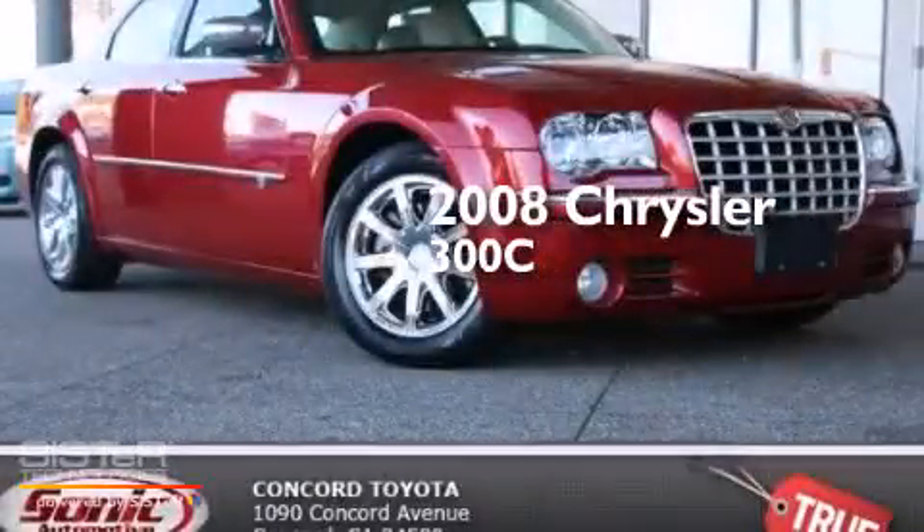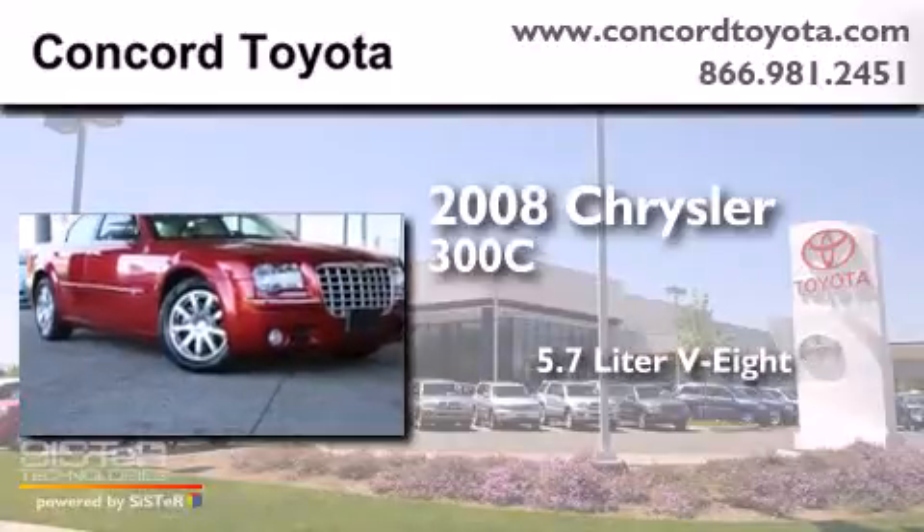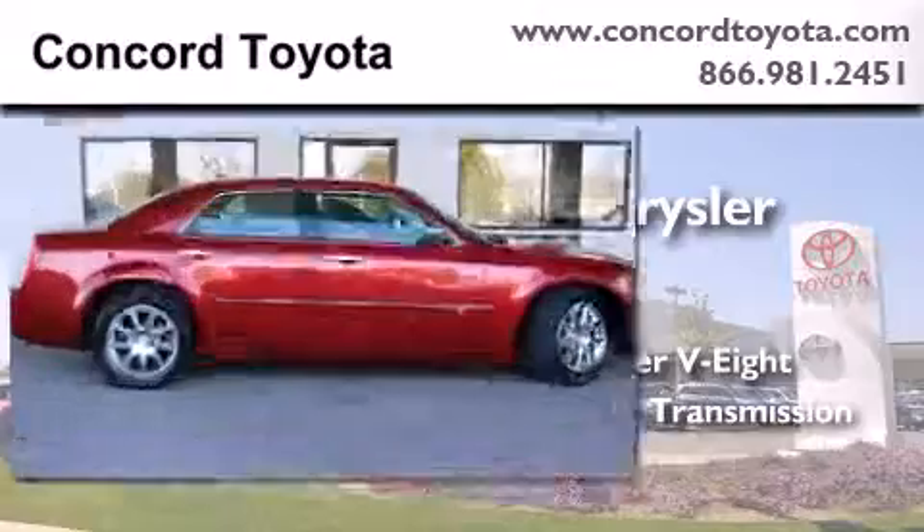This is a 2008 Chrysler 300C. It has a 5.7L 8-cylinder engine, an automatic transmission, and a clean non-smoker interior.